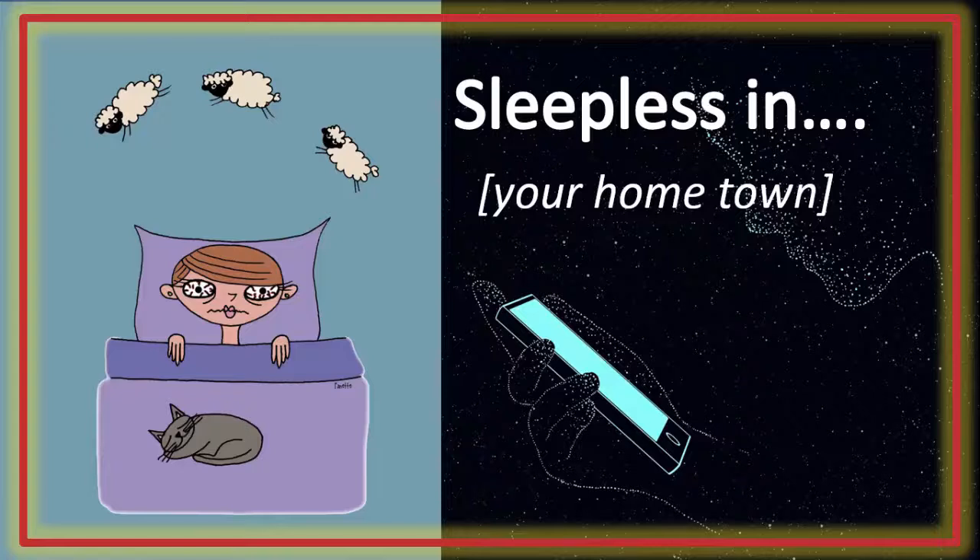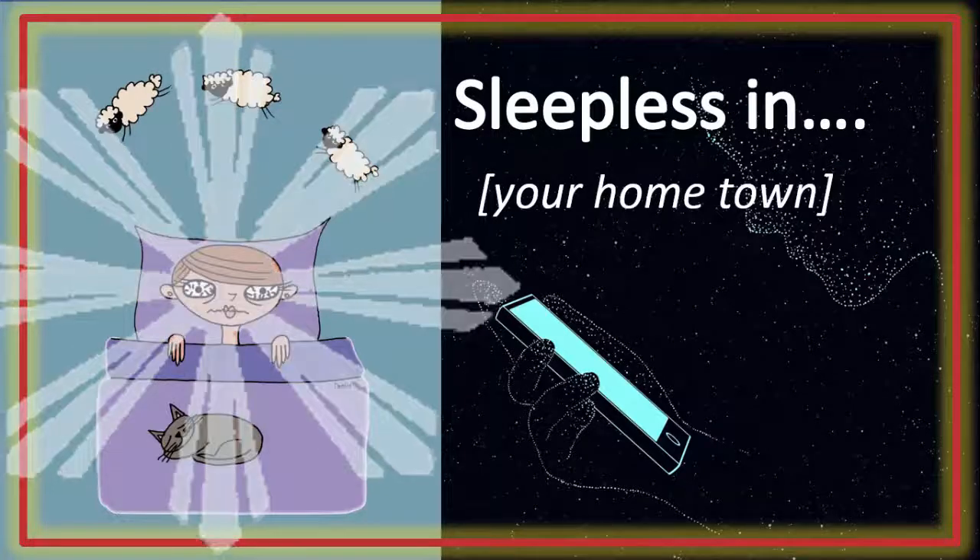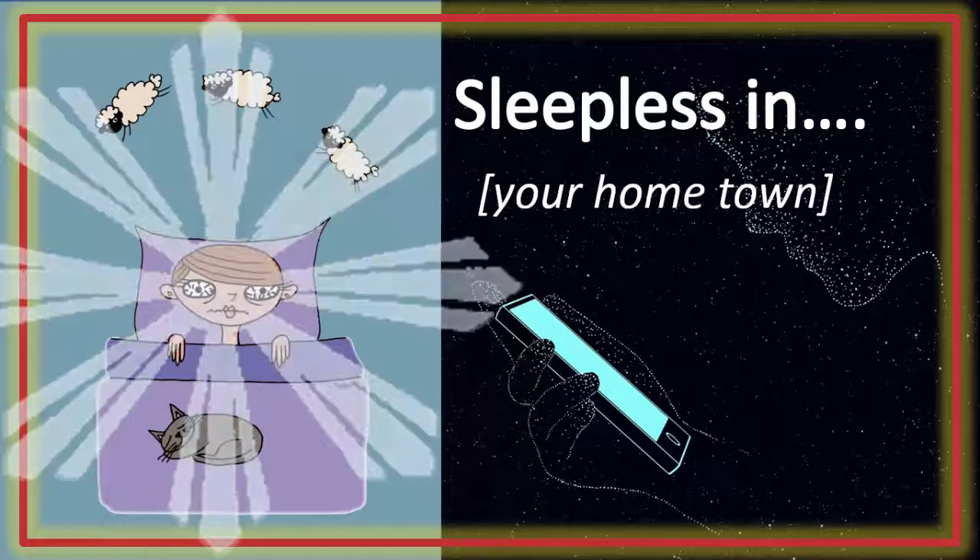Current mobile devices retro-illuminate using LED light. Officially the light is white, but it's composed of a considerable amount of blue light. And blue light lights us up.